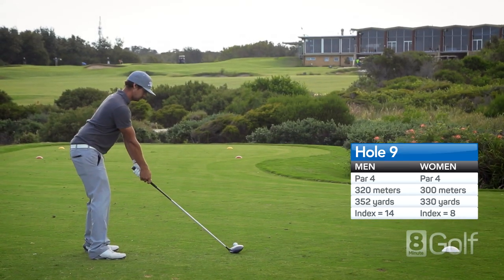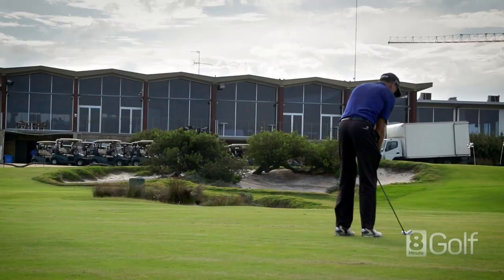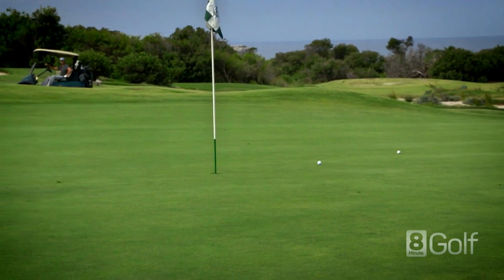Great short par 4 back up to the clubhouse, with bunkers left and right beyond 180 metres from the tee, and a hazard running down the left. Plenty of trouble left on the approach, and a deep bunker on the right.